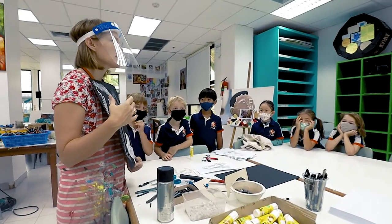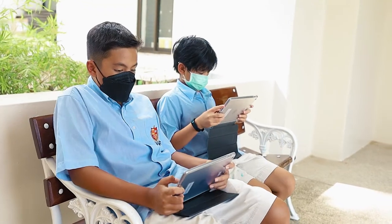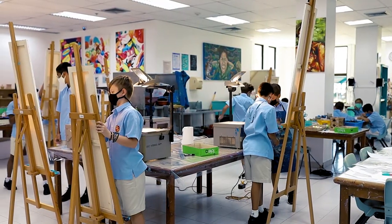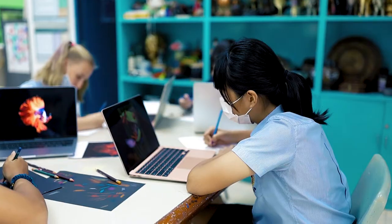Our studio consists of two multi-purpose spaces that are well equipped with a wide variety of materials. Our students have access to pottery wheels, a printing press, iPads and creative software, sewing machines, acrylic, oil paint, canvases and standing easels. Students are able to come in and enjoy our facilities seven days a week and we're also open to the community after school hours.